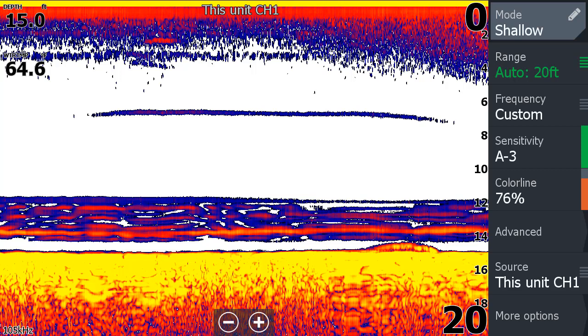I suspect the Devil's Lake angler understands this really quickly, because they've probably sat over these trees and jigged them and got stuck in them.